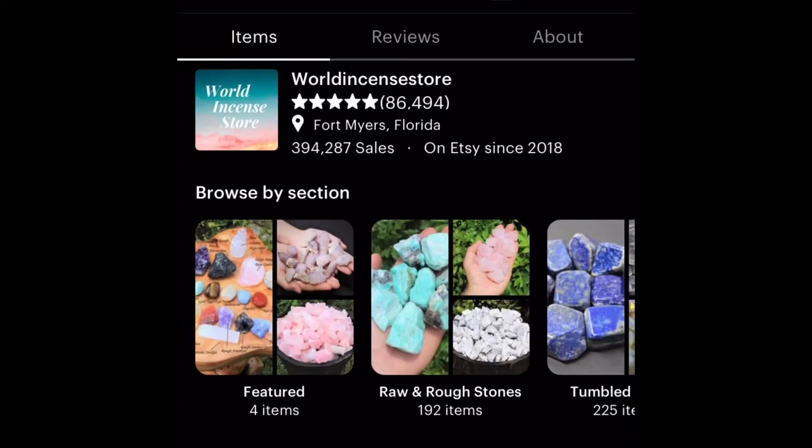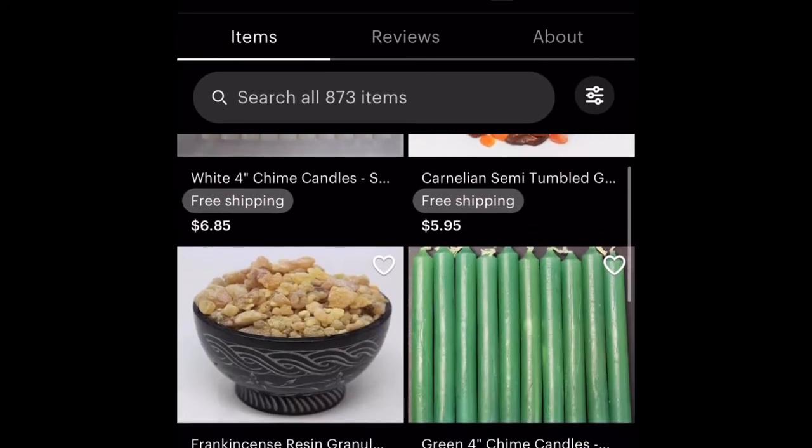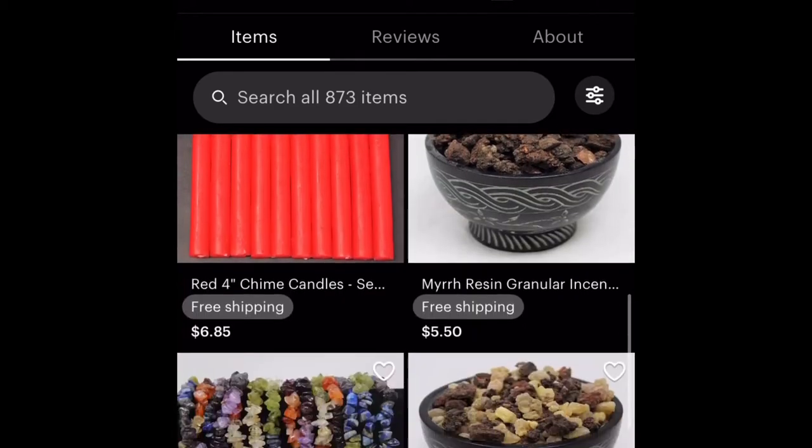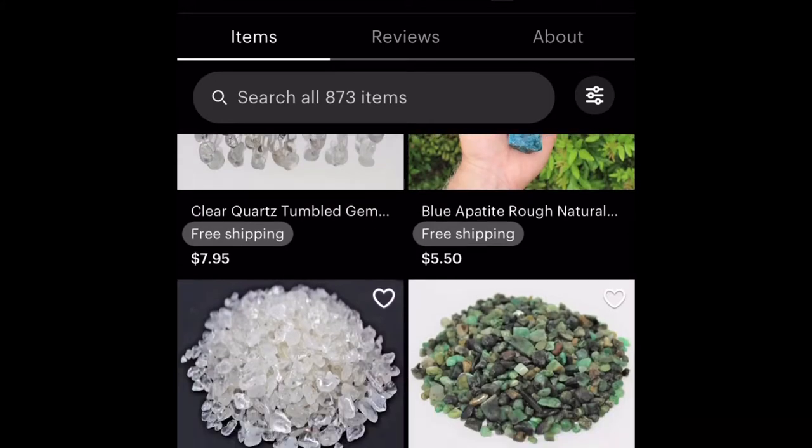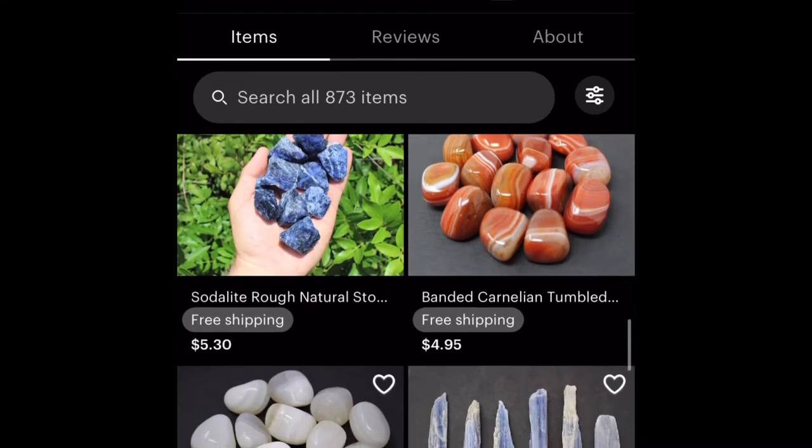Most of my crystals do the same thing or work together, so I'm just going to be talking about which ones I got and why I got them, and a little bit of the properties they give off. I got these crystals from Etsy — I'll link the page in the description box. They shipped really fast; even during stormy weather from a shop in Florida, I still got them in less than five days. The crystals came undamaged, so I highly recommend this store.